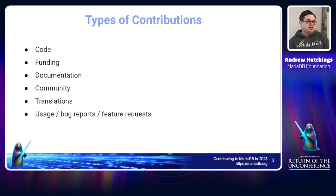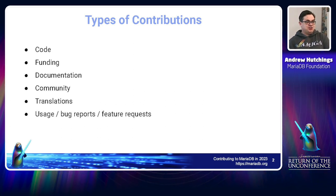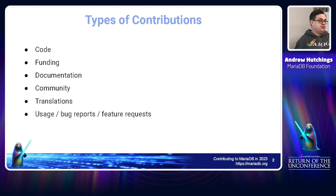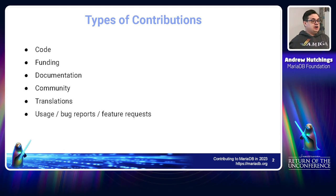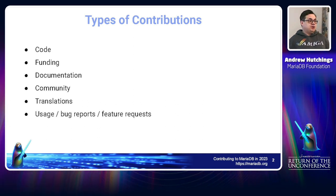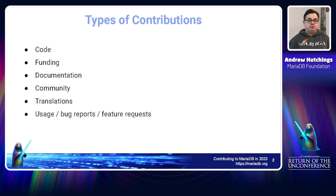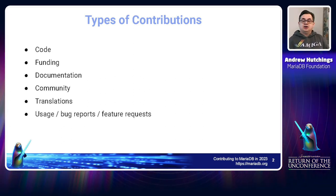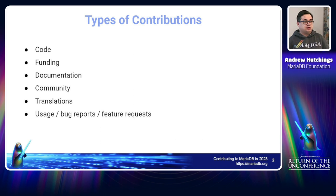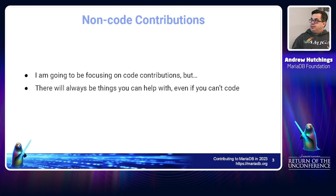Translations are also a contribution — I grew up in England so I speak one language only. Translating to your local language is really helpful for us. There's a new translation portal we've released for the MariaDB Foundation to help with that. And just using MariaDB and telling us what's good, what's not — feature requests, bug reports — all those things count as contributions too, and I want to make sure everyone knows these are just as valued as being able to code for MariaDB itself.